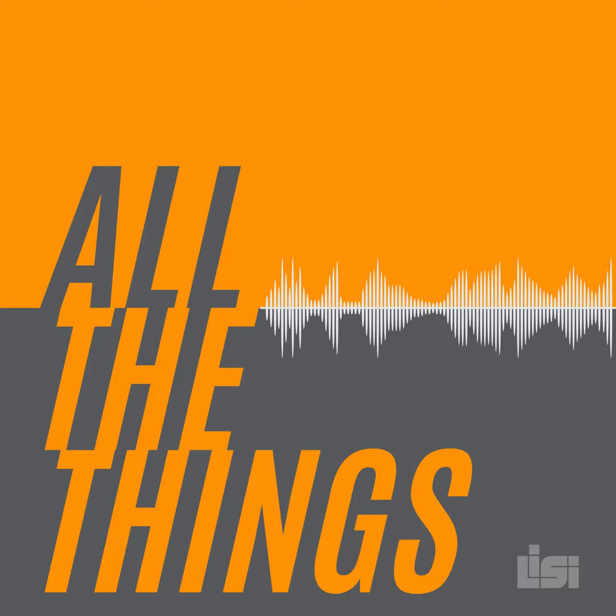I'm your host Taryn Elliott, Director of Client Success and Marketing at Lisey, and I'm joined by Ray Ritter, Director of Client Service and Marketing at Lisey, and the guru for all things websites. So here's three things — this episode of Lisey's All The Things podcast. Check it out.